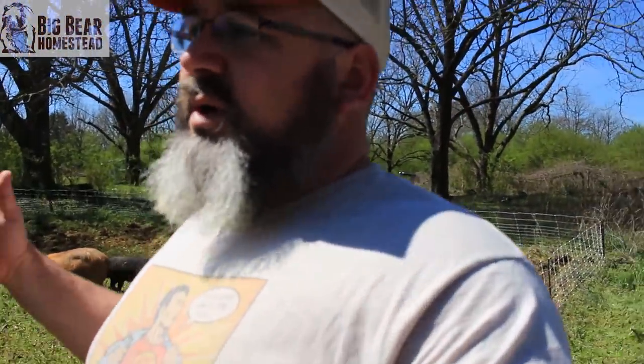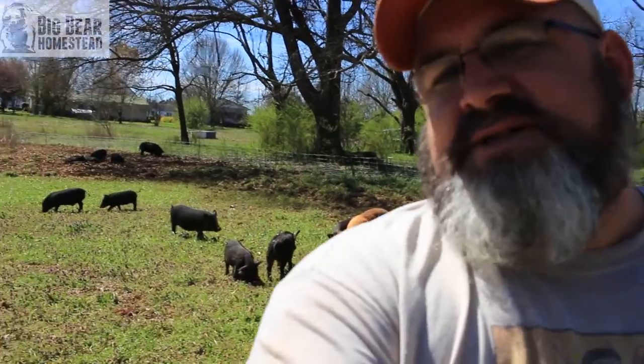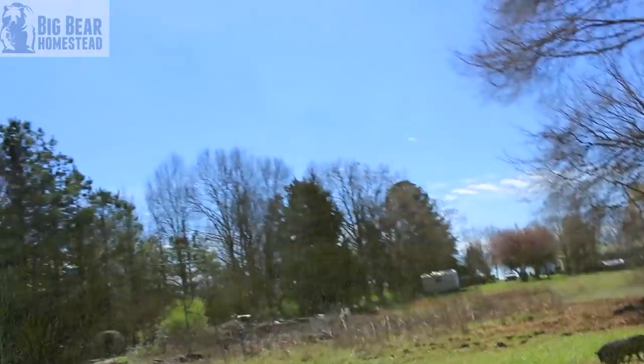We want to be able to move it a couple of times and make sure that nobody gets out over that timeframe. We want to give you guys a good and honest review of this Premier One fencing. So that catches you up to where we are — we got the new Premier One hog fencing. Let me show you what it looks like set up.